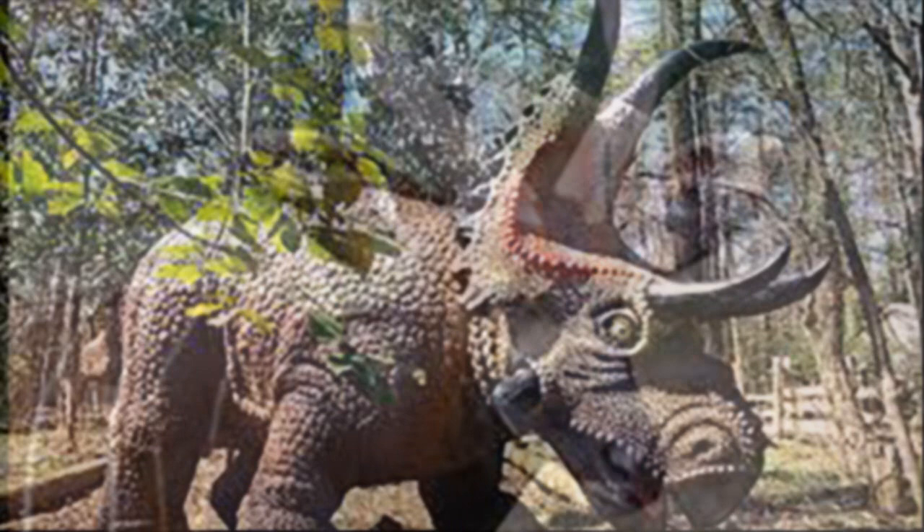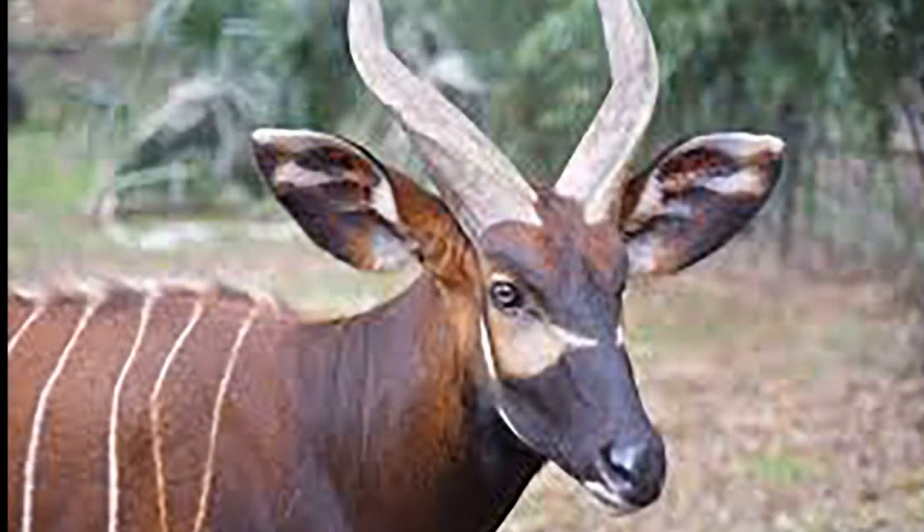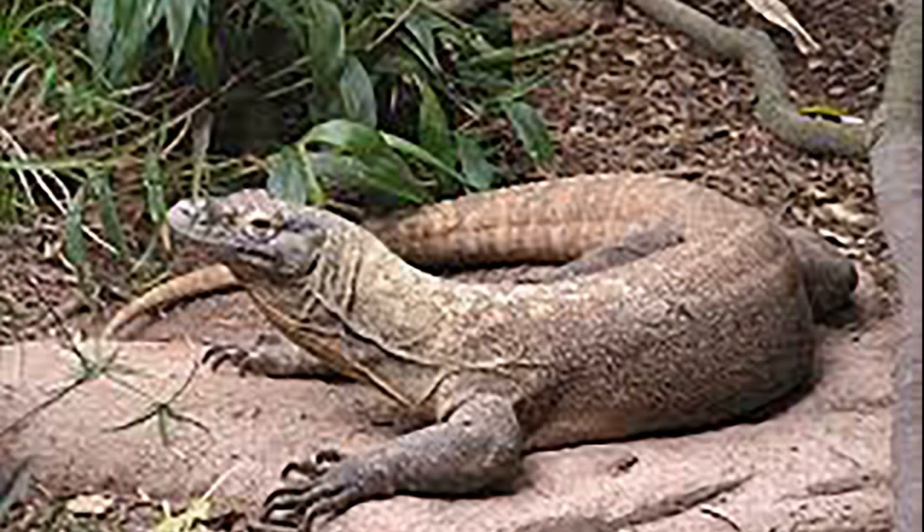In late February 2015, Senzu the western lowland gorilla was transferred to Riverbanks Zoo to breed with three female gorillas. The African elephant Tamani was sent to Missouri's Kansas City Zoo to breed with six female elephants eight months later.